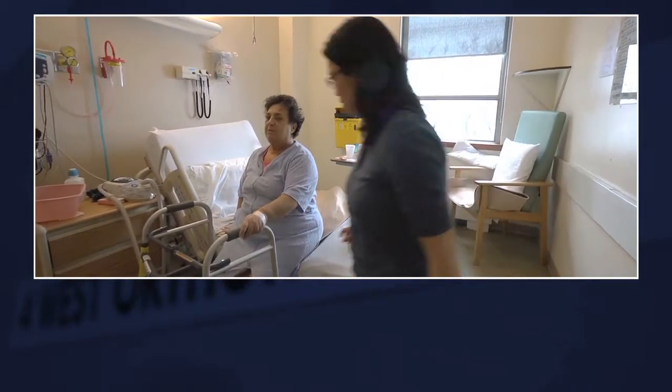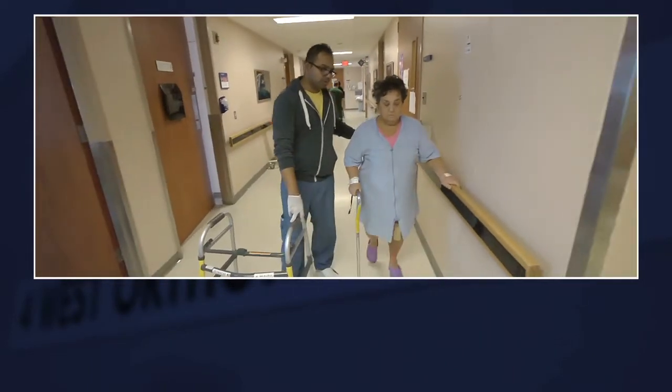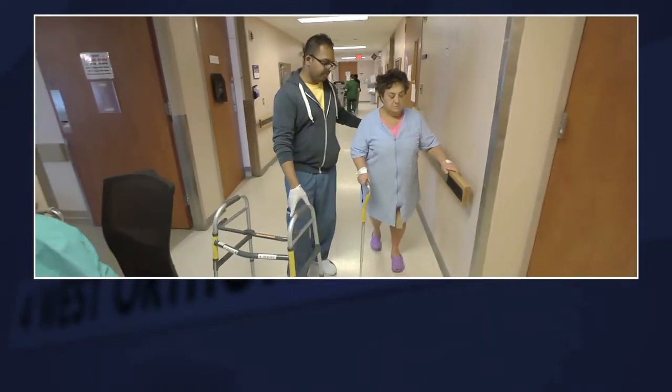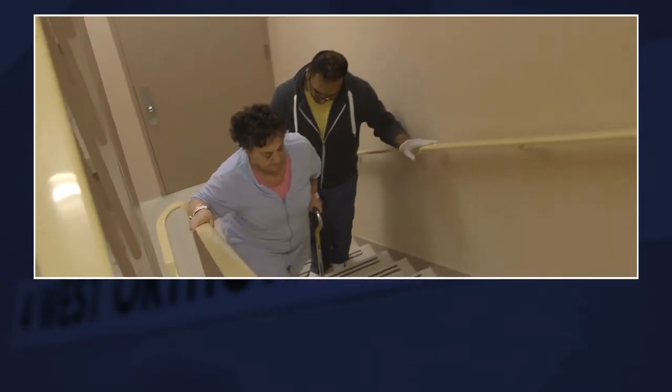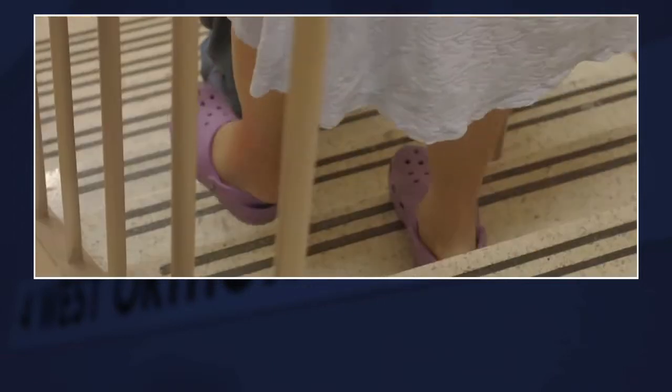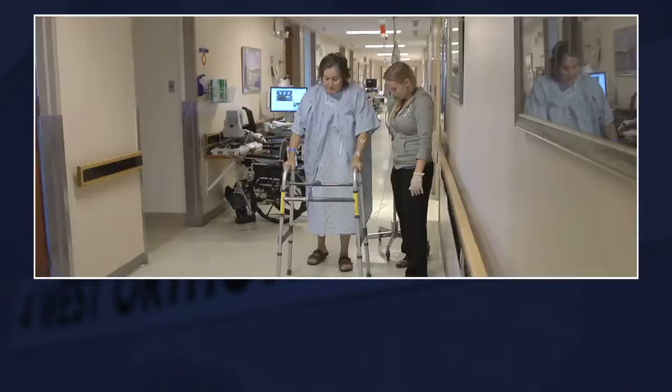On the first day after the operation they let me walk maybe half a block, and then the second day they let me climb the stairs going up and down. It was a very good experience in the orthopedic ward. The very first day after the surgery the physio came around. They encourage you to get out of bed and sit in a chair, and also encourage you to start your physio immediately following the surgery.